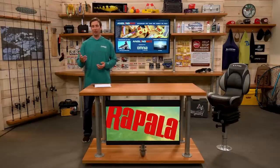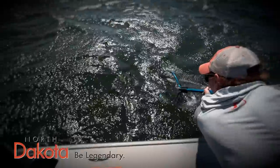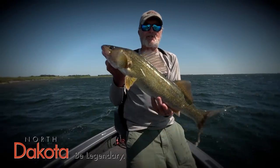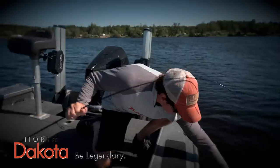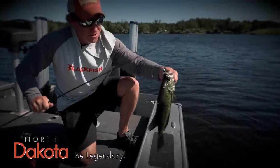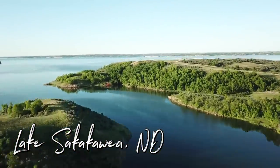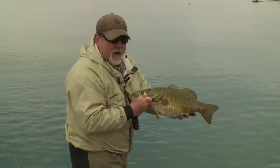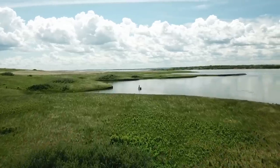Crankbaits work well for both bass and walleye. Up next it's time for our highlight destination feature — we're heading over to North Dakota. The beauty of North Dakota walleyes is that the lakes are so fertile they grow big fish so fast. North Dakota boasts fantastic angling opportunities with several notable lakes attracting anglers from around the country. One of the crown jewels is Lake Sakakawea, located in the western part of the state. This reservoir stretches over 180 miles and is known for its trophy-sized fish — anglers can target walleye, northern pike, smallmouth bass, and more.